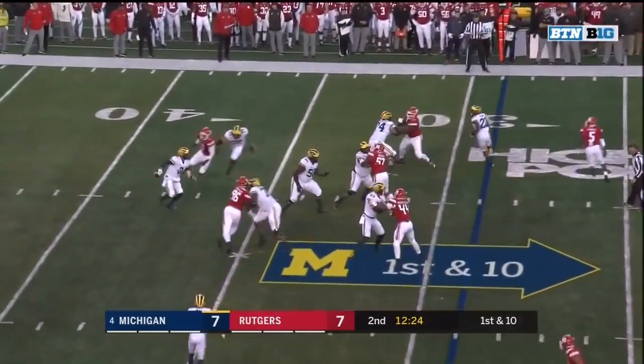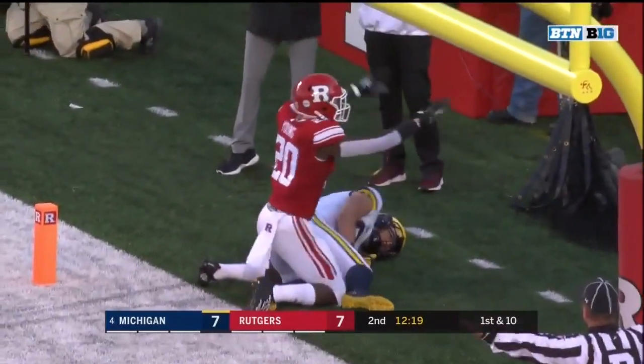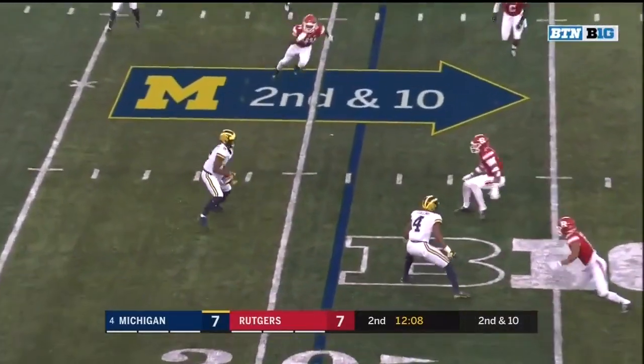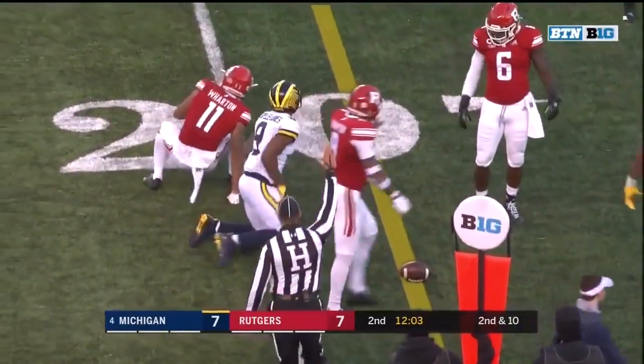Play action again, Patterson rushing and throwing for the end zone looking for a score — off the hands of Martin. Swing pass to Peoples-Jones with one blocker out in front, and Donovan Peoples-Jones a yard short of the first down.